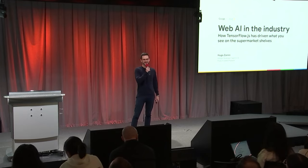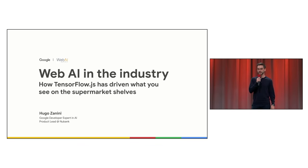Hello everyone, good afternoon, good night, and good morning for those watching online. My name is Hugo, I am a Google Developer Expert in AI and also a Product Lead at Nubank, and I'm here today to talk about web AI in the industry.